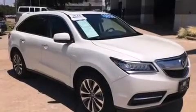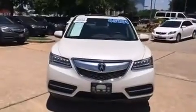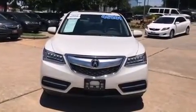The 2014 Acura MDX. It features an automatic transmission, front-wheel drive, and a 3.5-liter six-cylinder engine.